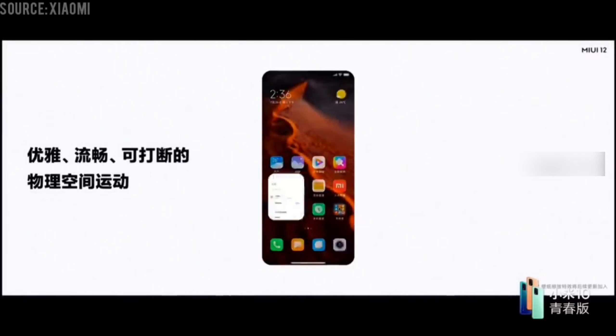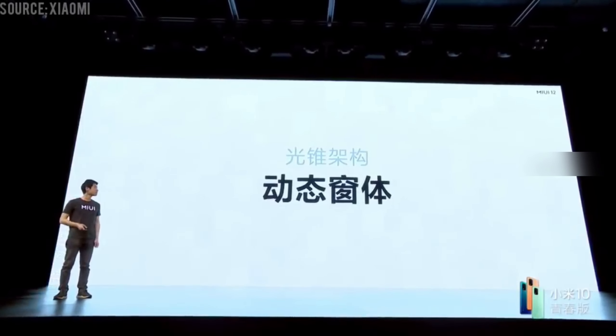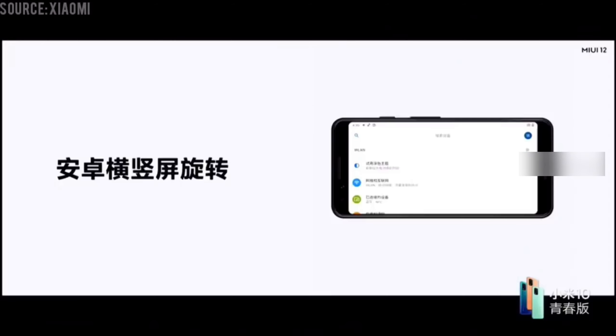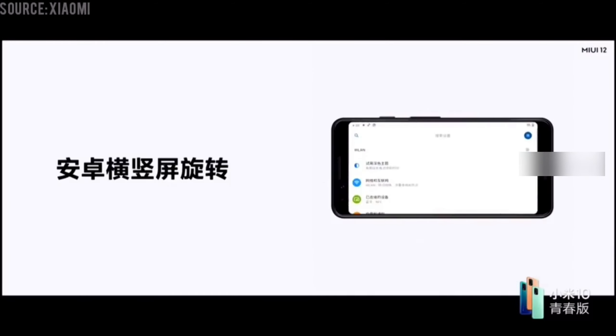The MIUI 12 update also brings new health features, such as support for snoring and dream recording. When the phone is placed next to the pillow, it will automatically record the user's sleep. The app will be able to provide a sleep report, and it works on an offline algorithm.